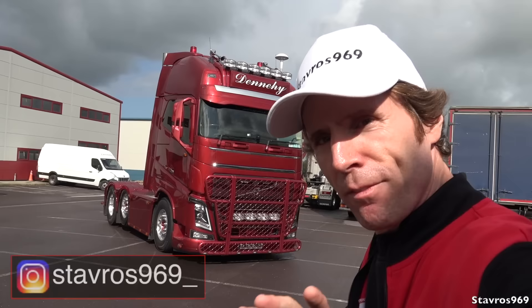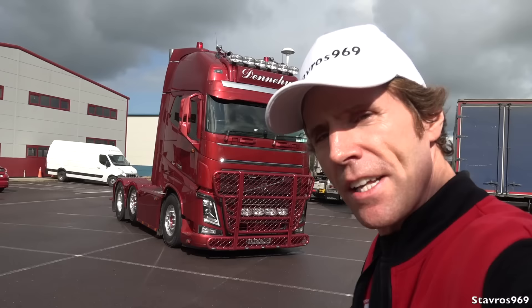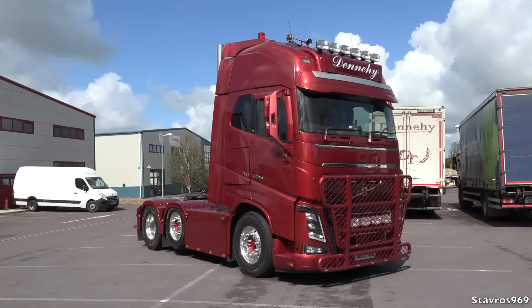I've never driven one of these before — the flagship Volvo. I'll be taking you on a full exterior tour of this truck. There have been many modifications done to this particular example, and then I'll hop inside and show you all the interior features, and then I'll get hooked underneath the trailer and we'll be taking it out on the road for a test drive. You ready for this guys? Let's go.